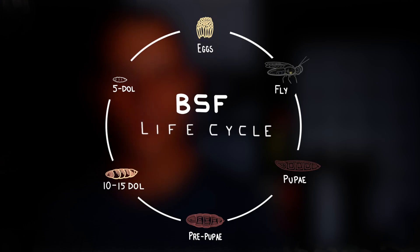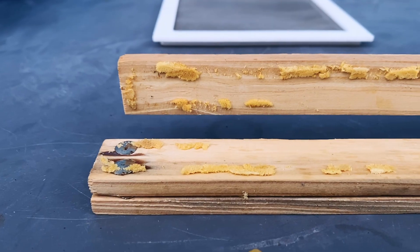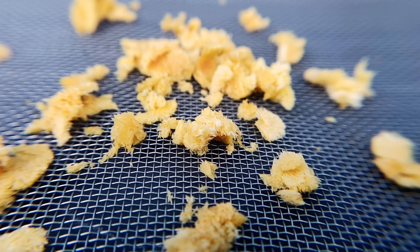Let's look at the life cycle of our heroes. Packets of eggs are laid by adult flies in small protected crevices above a food source with a strong odor. In about three to five days, the eggs will hatch, and the hatchlings will drop down into the rotting food and begin eating.